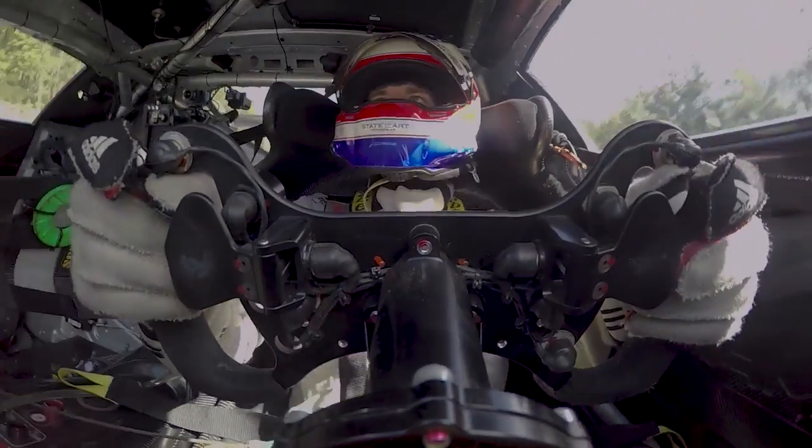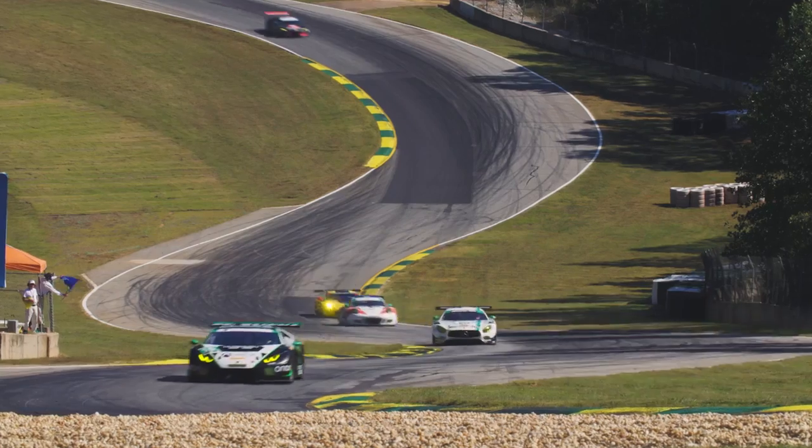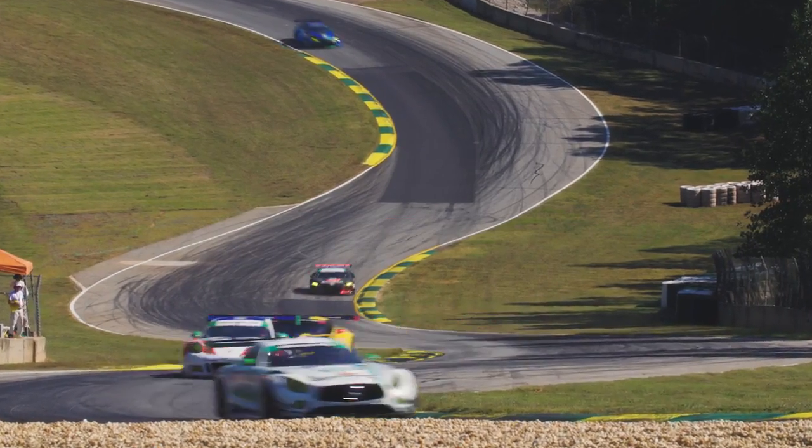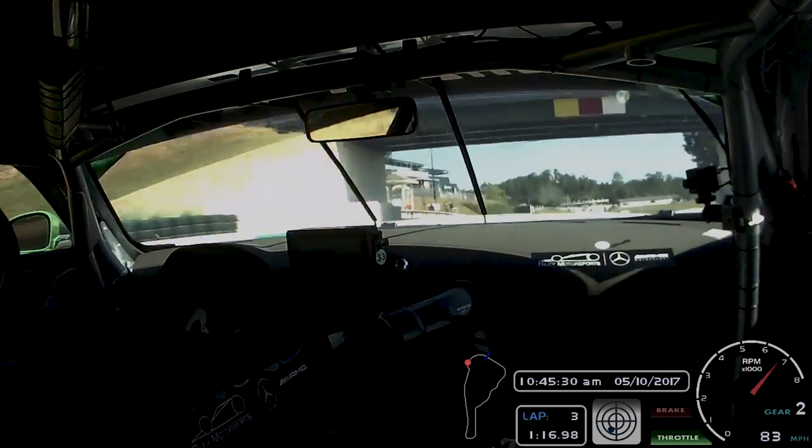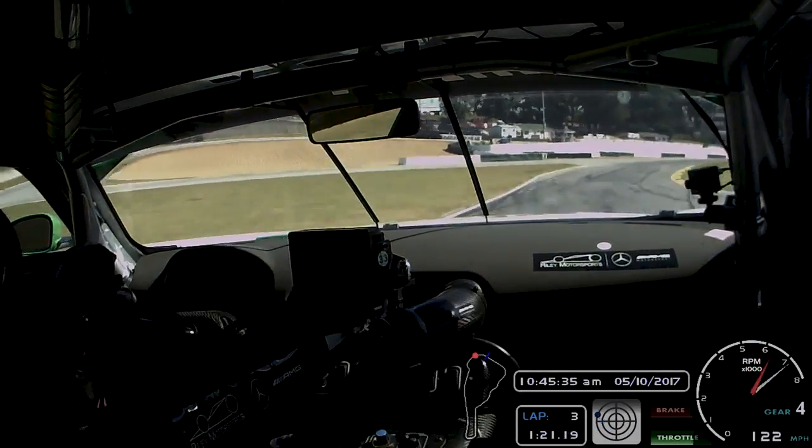I think everybody loves the S's — a nice sequence of corners. If you start them wrong then you're going to lose time. And I love turns 11 and 12. You go over the crest, you don't see anything, and then suddenly there's this last turn that you can take flat out in our AMG GT3. So every lap is a nice adventure.